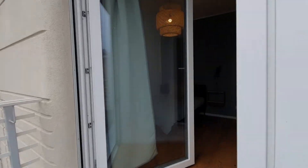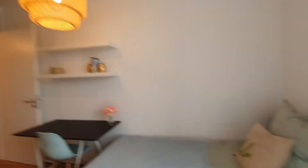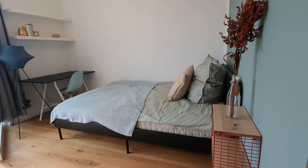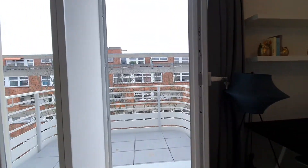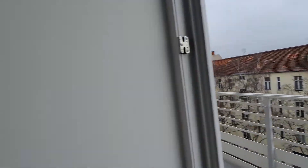This is bedroom number four. It has a desktop, double bed, and as I said, a balcony shared with bedroom number three. So that's pretty much it — I hope you enjoyed this video and see you on SpotHome.com. Ciao!